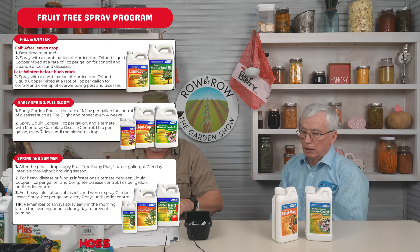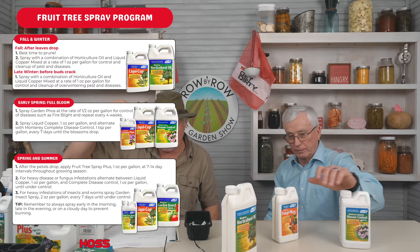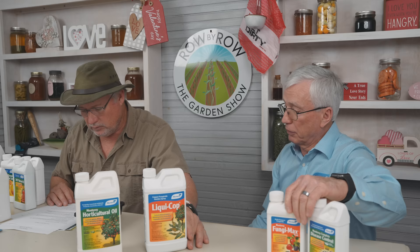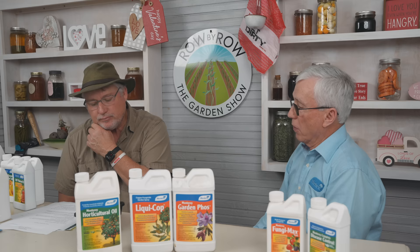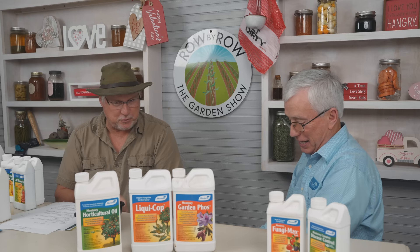Let's talk about fruit tree spray — something we haven't covered much on the show. We need to get horticulture oil and liquid copper out. Liquid copper can be used on rust and does have rust on the label. One little secret about rust on beans: if you start seeing a rust problem, make sure you water with drip irrigation — overhead watering promotes rust. Growing fruit trees is pretty much a year-round thing. In the fall, you want to make sure you get those over-summering insects, and it's a good time to prune in the latter part of the year. Then spray with a liquid copper and horticulture oil mix — that takes care of funguses and any existing insects.